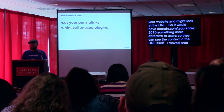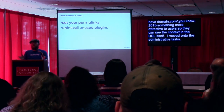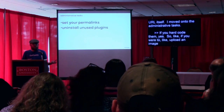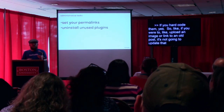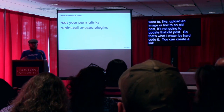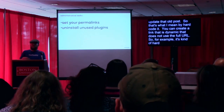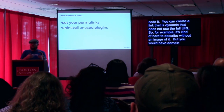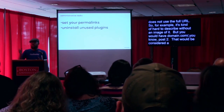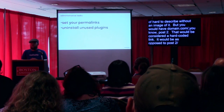If you change your permalink settings to something more customized from the default, you need to be careful with posts that you put up before. If you hard-coded links — for example, if you uploaded an image or linked to an old post — it's not going to update that old post. You can create a dynamic link that does not use the full URL. A hard-coded link would be domain.com slash post-two, whereas a dynamic link would just be post-two slash, and the server would look for anything called post-two.